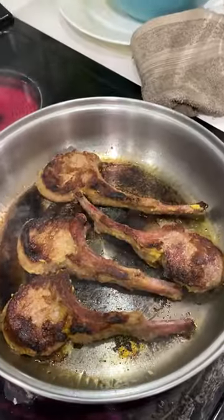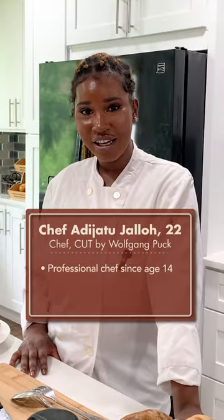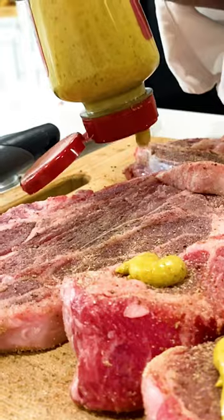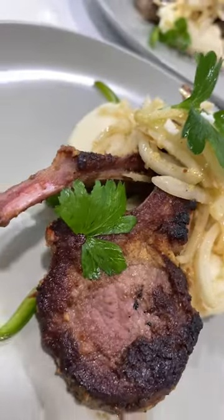I'm West African — I could eat spicy, spicy, spicy food. Hello, everyone. My name is Aji. The dish that we will be making today is Dibi lamb chops, one of the most traditional West African recipes.